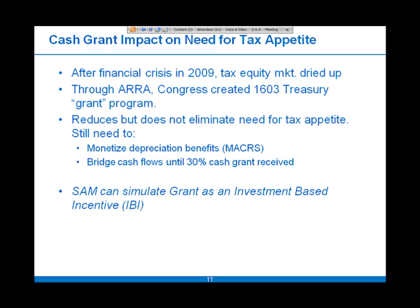The cash grant was a great boon for renewable energy projects up until now, but there's still a need for tax equity and still a tax appetite. The grant was made available through ARRA — the American Recovery and Reinvestment Act — after the tax equity market dried up in 2009. The grant reduces the tax appetite but doesn't eliminate it completely; there's still a need to monetize depreciation benefits and to bridge cash flows until the grant is received.